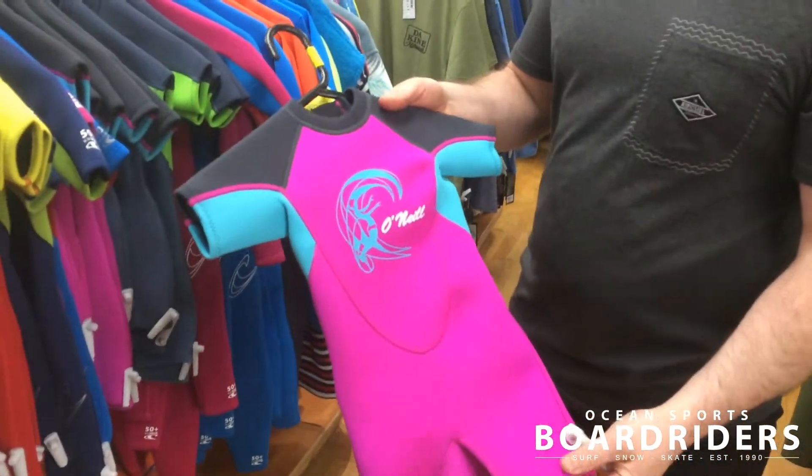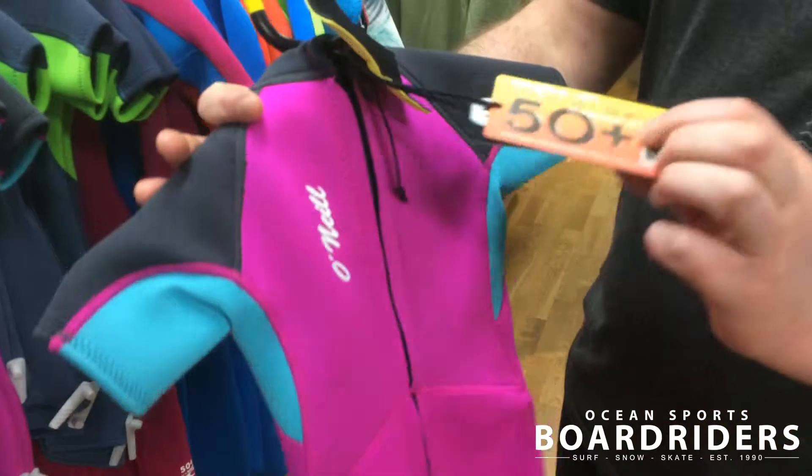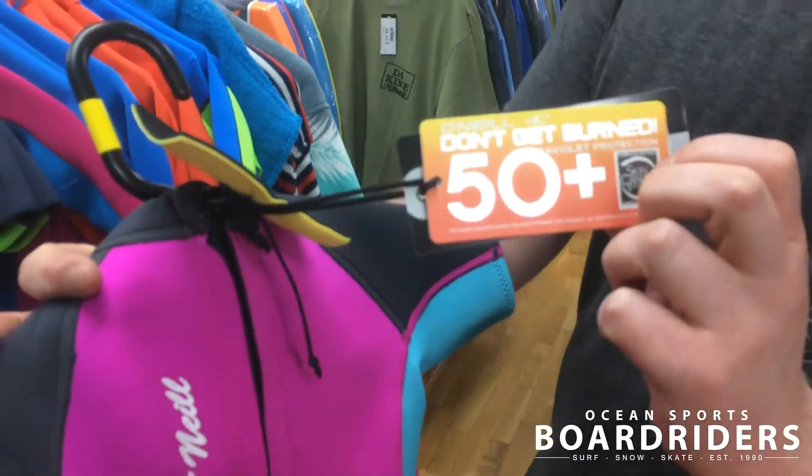It keeps the kids warm in a nice 2mm format. They're all SPF factor 50 — totally UV protective.